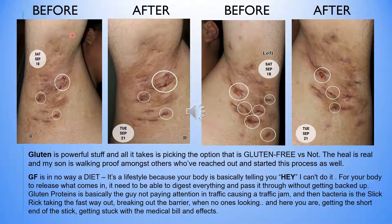On this last slide you can see just the before and after from the 18th to the 21st. You can see the circles are kind of minimized on one arm — they kind of look the same on the other, but that arm stayed kind of the same throughout the entire time. Just one arm seemed to flare up and then proceed to go back to normal, which is awesome. Gluten is powerful, and all it takes is picking the option that is gluten-free versus not. The healing is real.